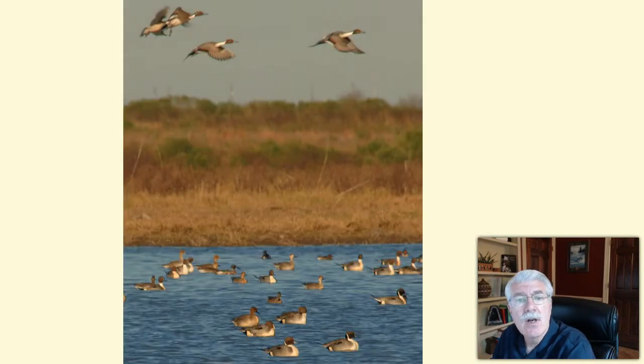The lives of these winged visitors are just as linked to the health of our bays and estuaries as are the lives of the fish and invertebrates that can't simply fly away.